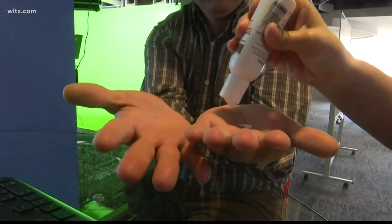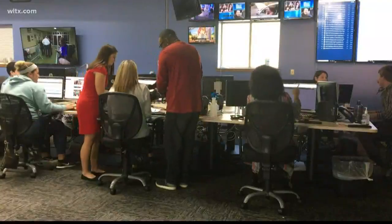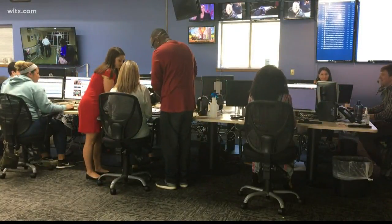I'm going to put it on my hand and some of the other employees here to see how fast germs spread in the workplace. Our executive producer Scott, producer Sandy, and myself all participated. We each continued our day as normal for the next 30 minutes.